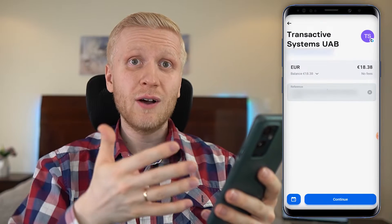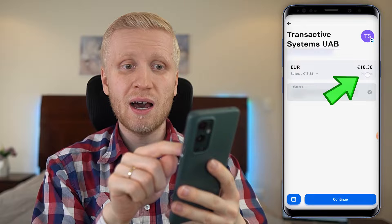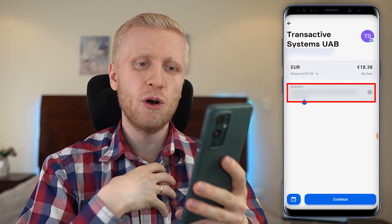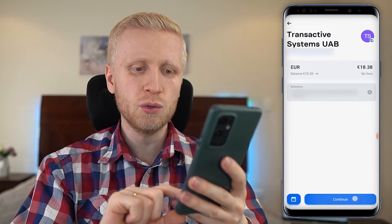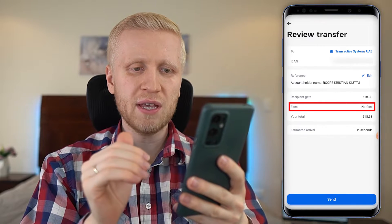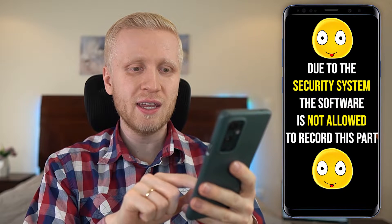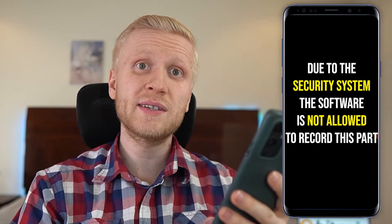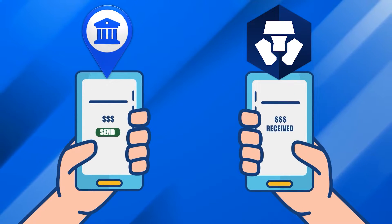Let me give you an example. I've gone into my online bank and put in how much I want to transfer. You can see there are zero fees. On the reference I've put my account holder name, Robe Christian Kiuttu. I click Continue and do the transfer. They let me review the transfer — zero fees — so I click Send. And here you can see the deposit I did today: 18 euros 38 cents, along with previous ones. The transfer has always gone through perfectly; I've done this probably dozens of times.